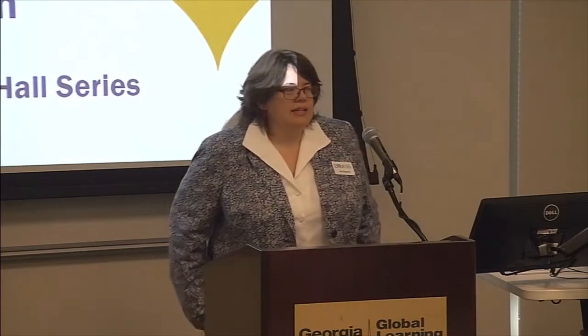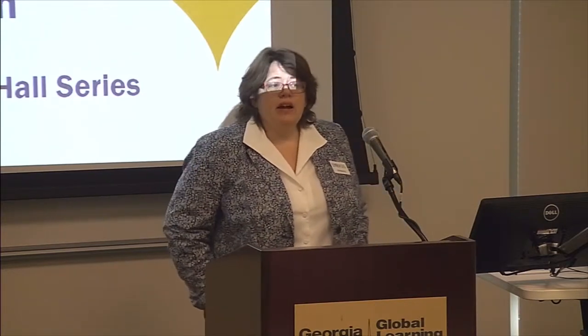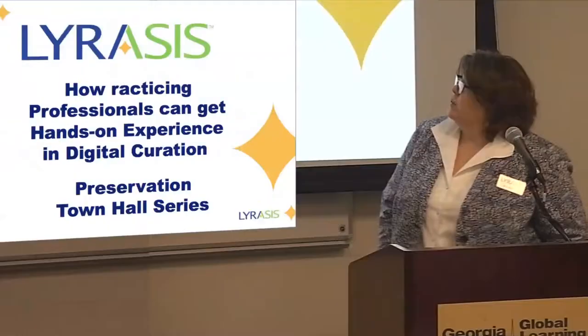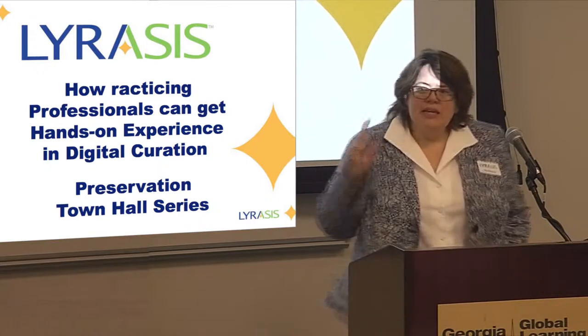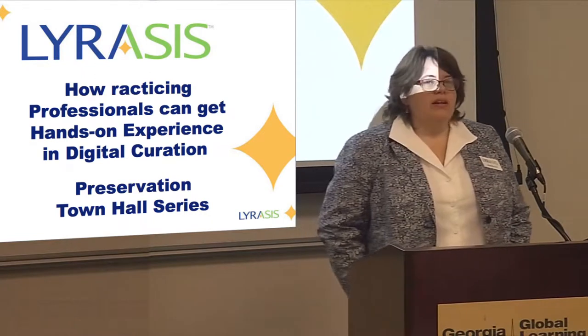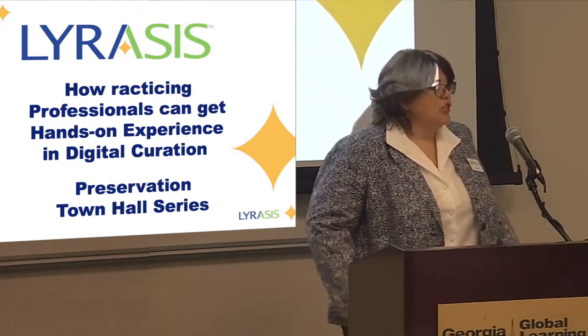Good morning, everyone. I'd like to thank you for coming to the final in the series of the Lyricist Preservation Town Hall. As you can see by the slide, it wasn't the pithiest title ever, but I think it explains what we're doing today. So welcome to How Practicing Professionals Can Get Hands-On Experience in Digital Curation.